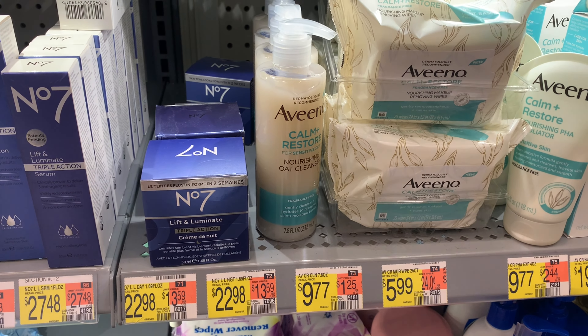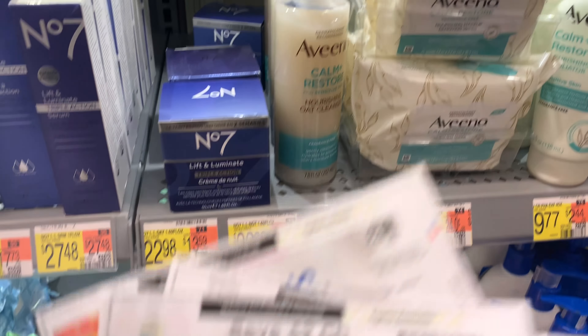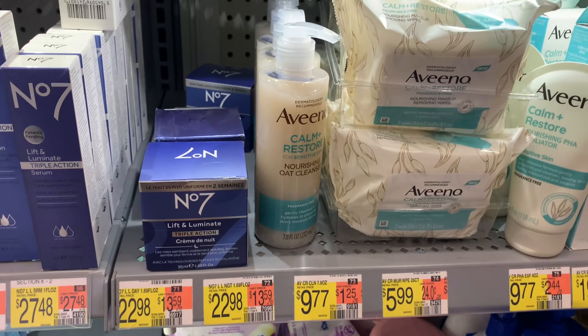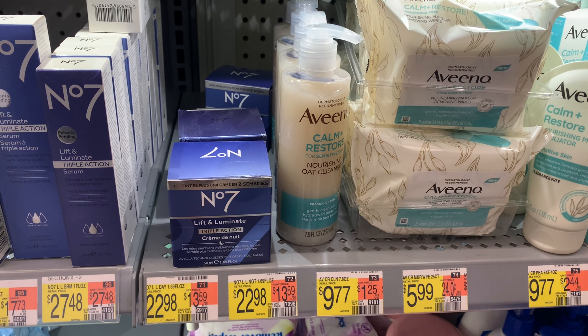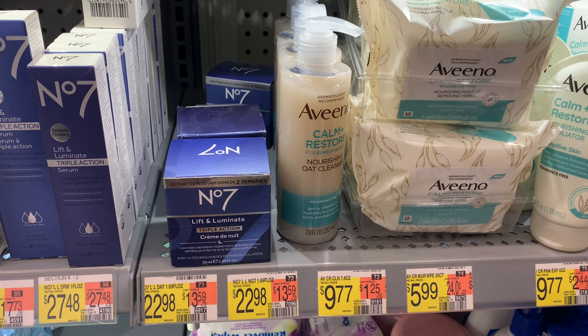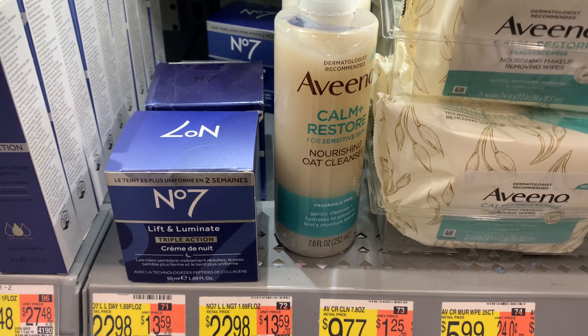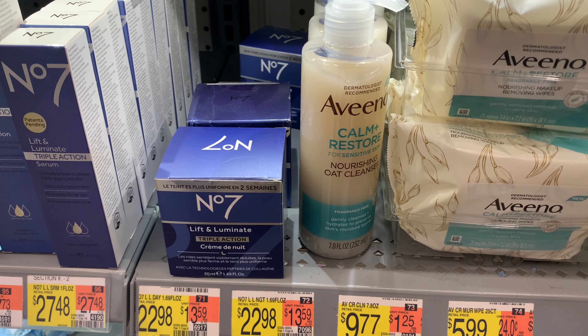Aveeno is priced at $9.77. I have a $2 off one coupon printed from coupons.com, Ibotta is giving back $2, and I have a Brand Club survey for $2.25 — that's $6.25 back, leaving a final cost of $3.52 for the bottle. I'm still not sure if I want to get it.